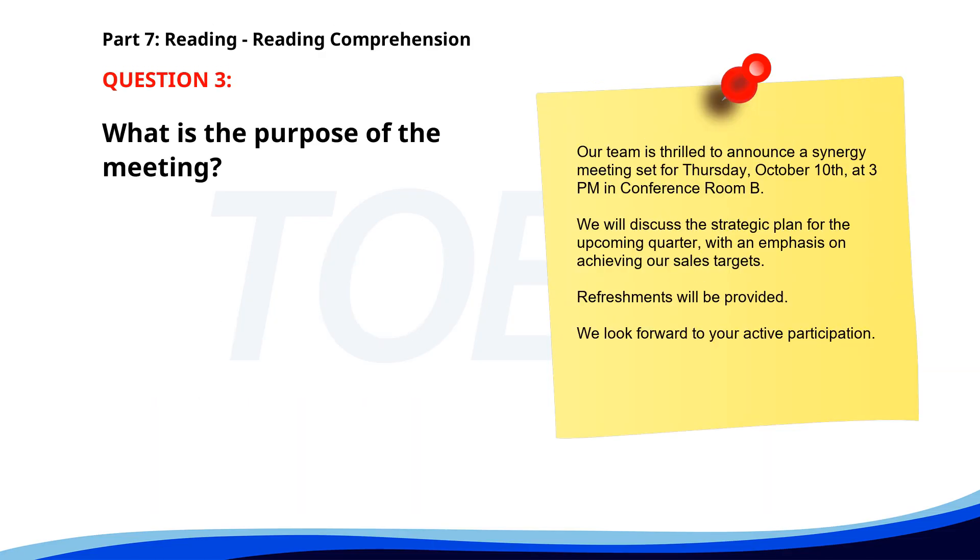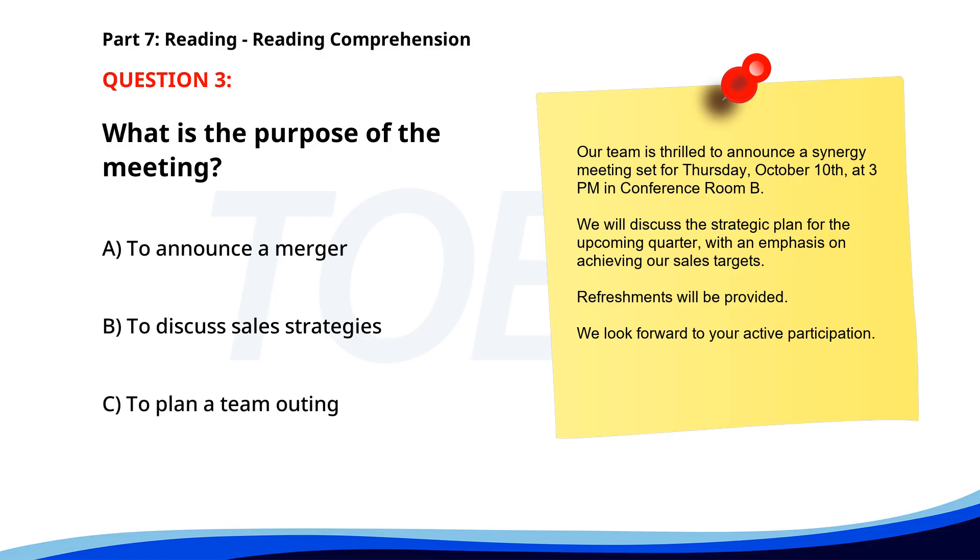Number 3. 'Our team is thrilled to announce a synergy meeting set for Thursday, October 10, at 3 p.m. in Conference Room B. We will discuss the strategic plan for the upcoming quarter with an emphasis on achieving our sales targets. Refreshments will be provided. We look forward to your active participation.' What is the purpose of the meeting? A. To announce a merger. B. To discuss sales strategies. C. To plan a team outing. The correct answer is B: To discuss sales strategies.